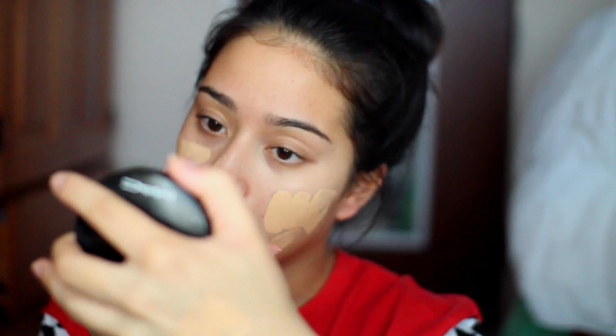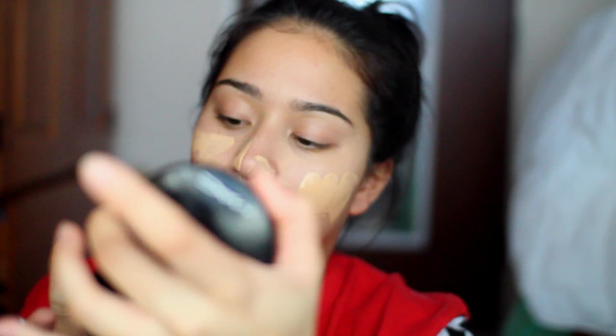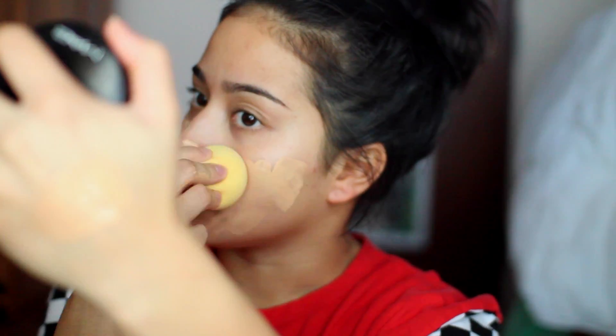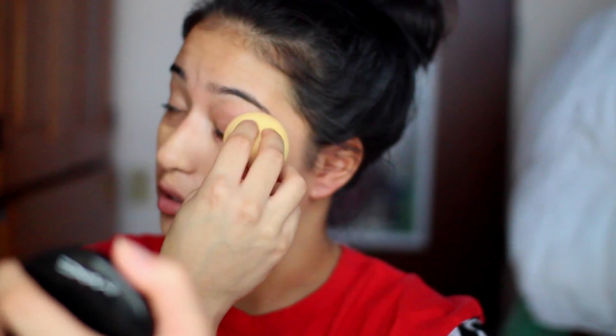My shade is 220. A lot of you guys were saying it was very white and pasty on my skin in the video — it really oxidized a little bit. It wasn't that pale, and as you can see, it goes really well with my skin. I'm going to be blending this in with my beauty blender. I hate how foundation gets in my hair because my hair is so dark, but then again, I'm going gray, so I don't think it'll be a problem.